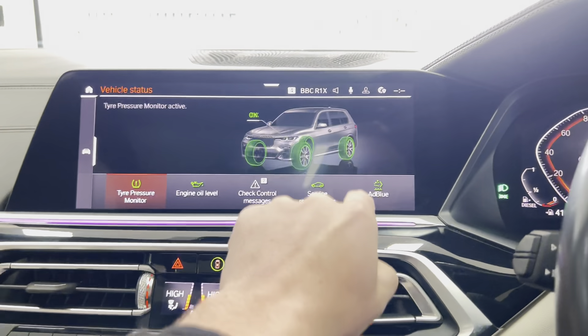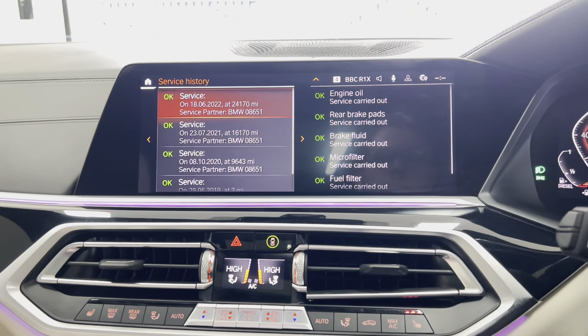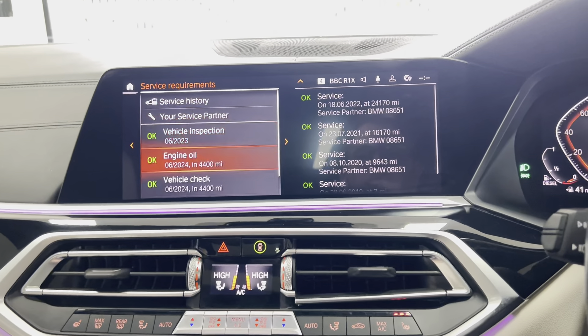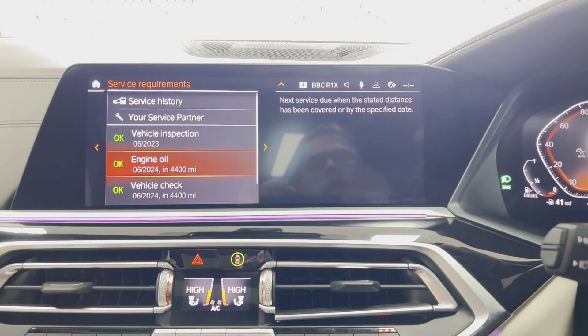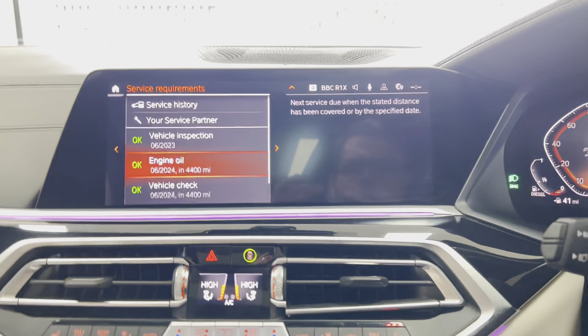Checking out the service status: this car has full BMW history. Its last service was a major one, including rear brake pads, brake fluid, and fuel filter. It's not due a service for another 4,400 miles, and the last service was a fairly extensive one, meaning all things have been checked on this car and it isn't due anything major for a long, long time.